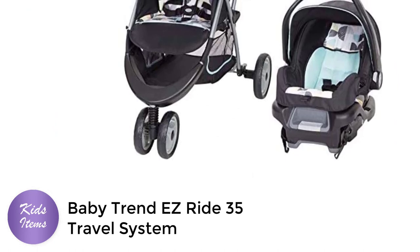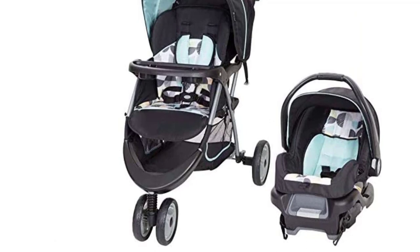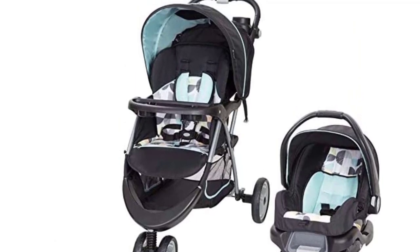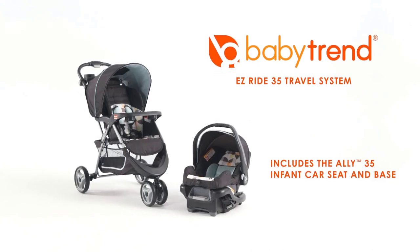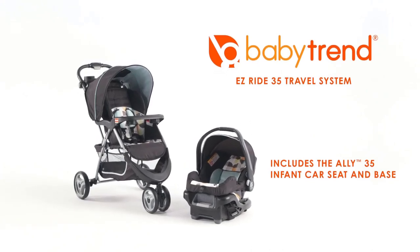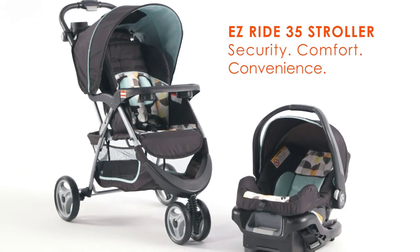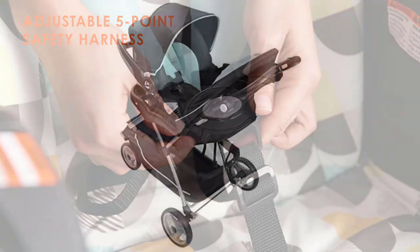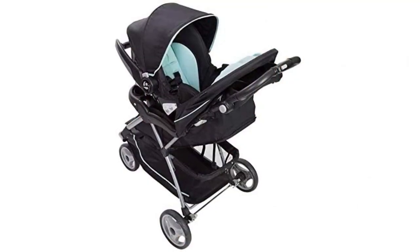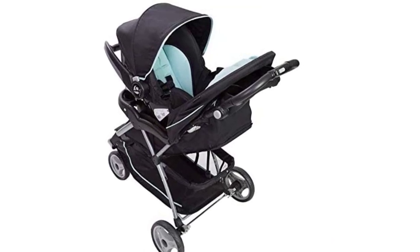The BabyTrend Easy Ride 35 Travel System in Doodle Dots is an ideal choice for parents who are always on the go with their little ones. This stroller is designed to provide both comfort and safety for your baby and convenience for you. One of the key features is the Easy FlexLock Infant Car Seat, which securely attaches to the stroller with a simple click-in system, making it easy to transfer your baby from the car to the stroller without disturbing their sleep.